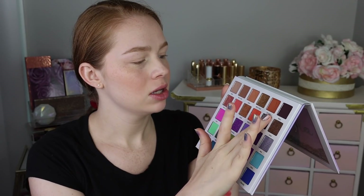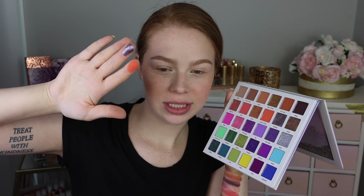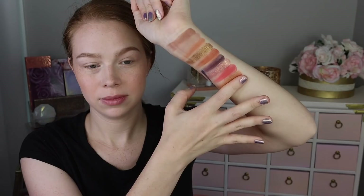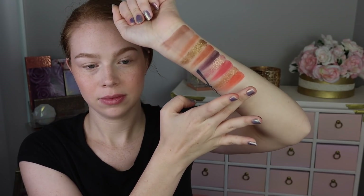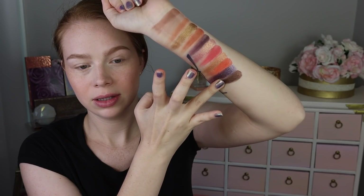Next we've got Buffalo Chicken, which is more of a bright corally orange. We've got Manifest, which is a really pretty kind of purple — it almost looks more silvery, charcoal-y in the palette, but it's really stunning. And then we've got Cookie, which is a metallic kind of brown. All of the shimmers seem so, so nice so far — there's the first two rows.